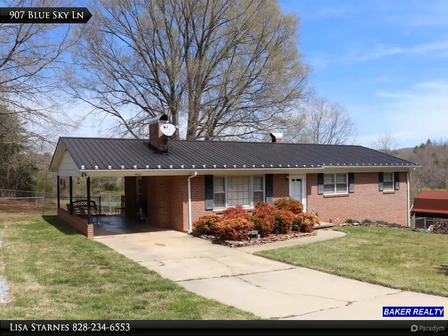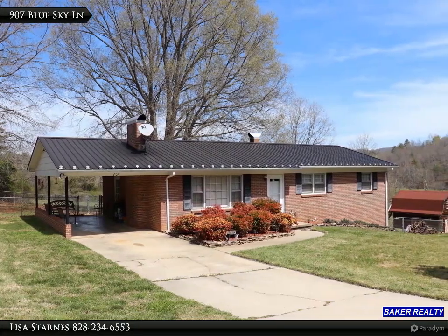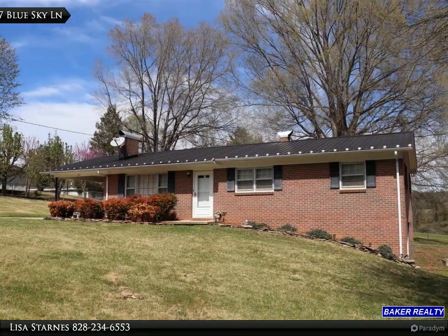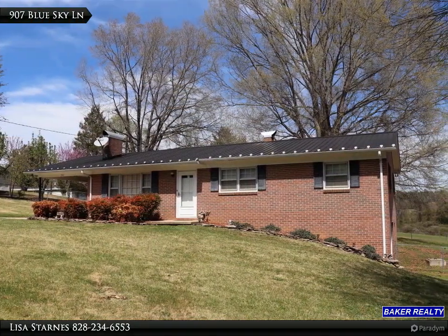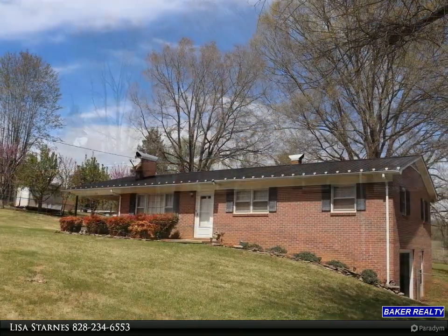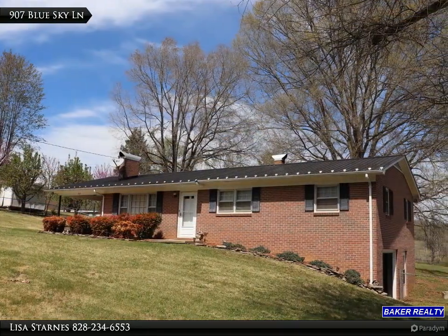Make this home yours today. All brick, three bedrooms, one bath home featuring a metal roof, full basement, single carport, and fenced backyard. Kitchen includes electric range top, wall oven, and built-in microwave, and a large dining area with a